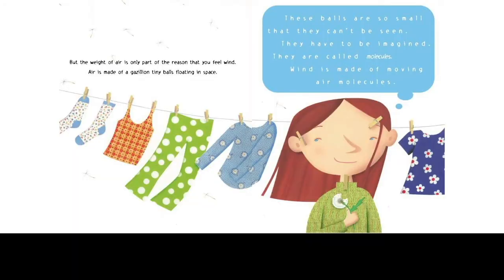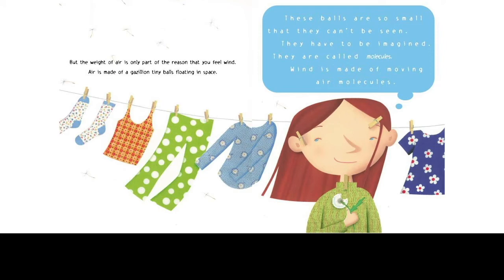I don't get into gravity in this book — a companion book in this series called I Fall Down deals with gravity, but gravity is also an invisible force and you have to deal with it separately. Stay focused on this one thing; we're going someplace. The weight of air is only part of the reason that you feel the wind. Air is made of a gazillion tiny balls floating in space. These balls are so small that they can't be seen — they have to be imagined. I'm going to use a little scientific terminology and give them a word, because that's necessary for comprehension. These little balls are called molecules.